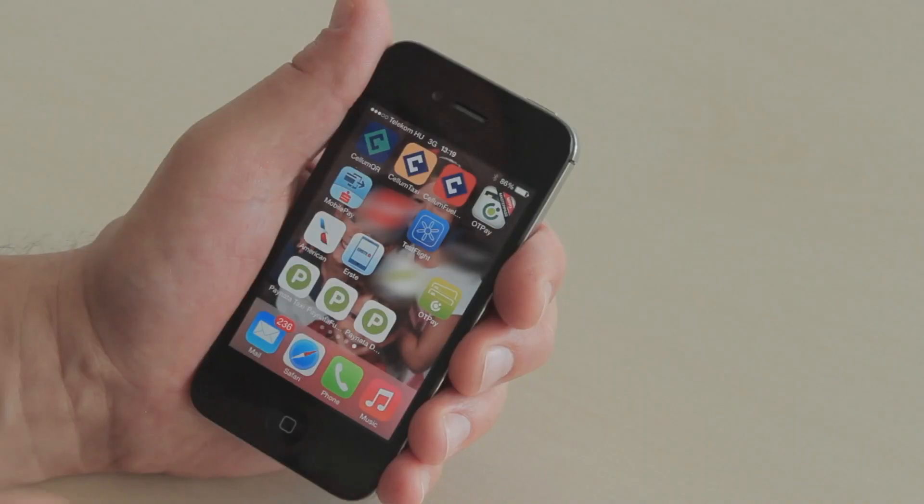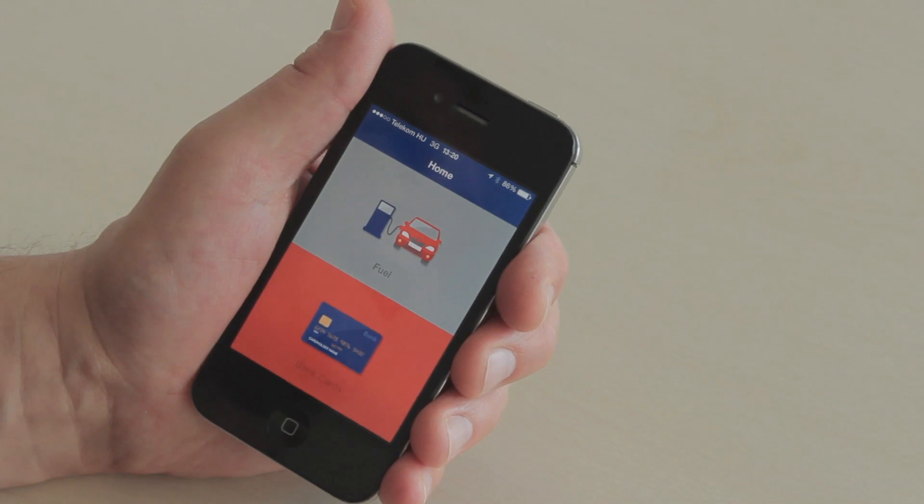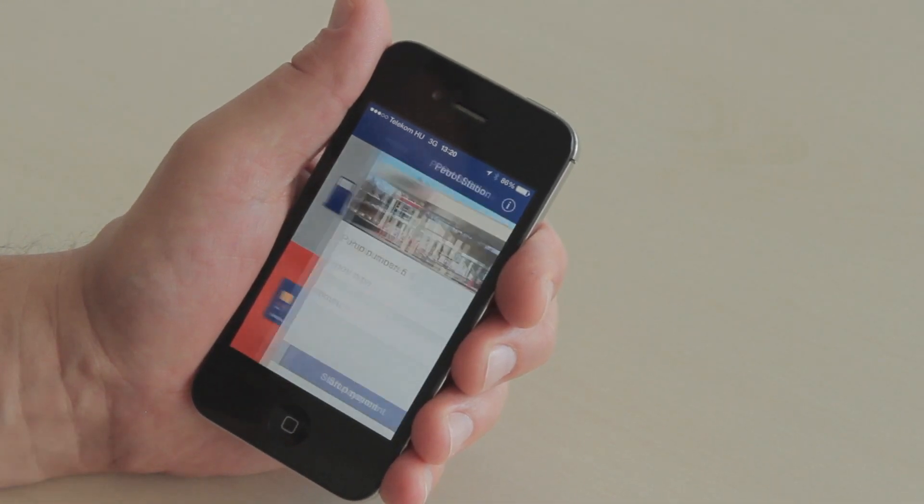This communicates with my app and opens it, allowing me to finalize the payment. It opens the app and it knows that I'm at pump number five.